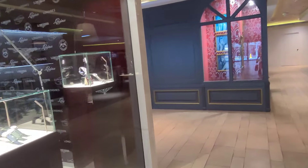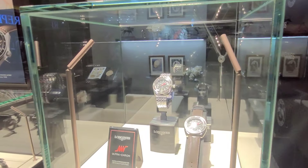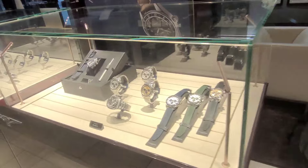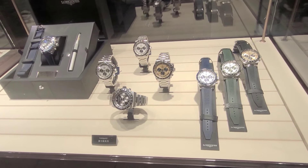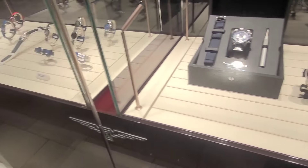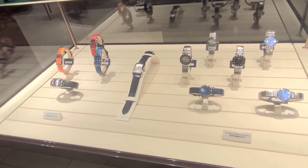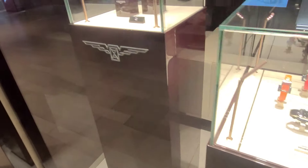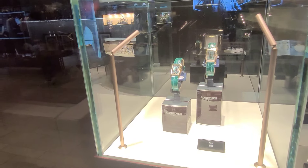Let's start with the first showcase — this is the Ultra Crown range. Beautiful. This showcases the Conquest Chronograph, really a beautiful lookalike of the Daytona. Over here we have the more diamond ladies timepieces and some new pieces they are showcasing.